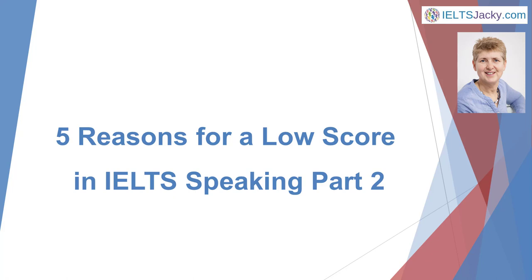Hello, I'm Jackie from IELTSJackie.com. In this video I'm going to reveal five common reasons why people get a lower score in IELTS Speaking Part 2 than they're capable of achieving, and I'll show you how to avoid these problems yourself.